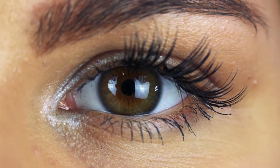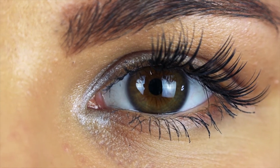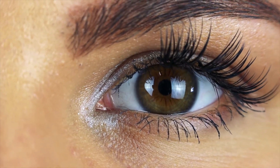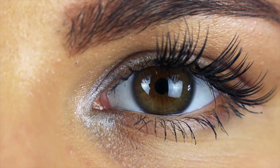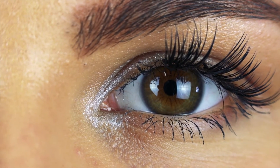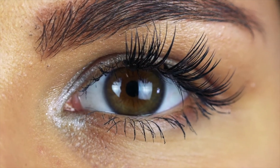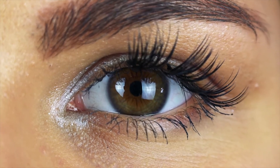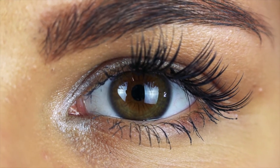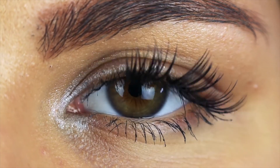J curl extensions are the straightest extension styles with a very subtle upward curl. B curl lashes have a slightly tighter curl than J curl styles but are still fairly straight. C curl lashes are some of the most popular eyelash extension styles, featuring a moderately tight upward curl for an eye-opening effect. D curl is an extremely popular style featuring the tightest upward curl for a dramatic, visibly curled effect.